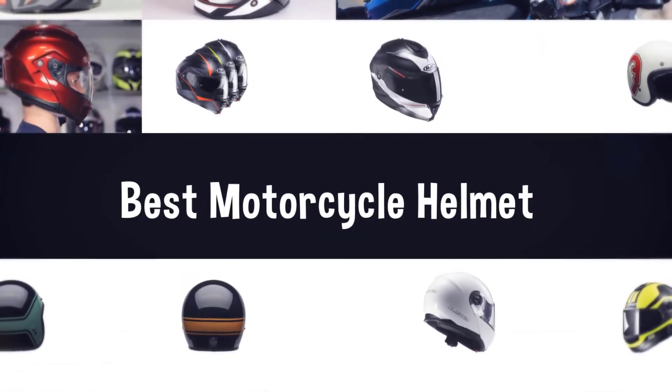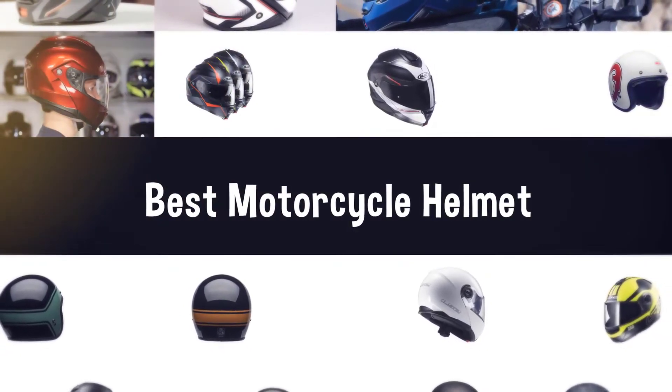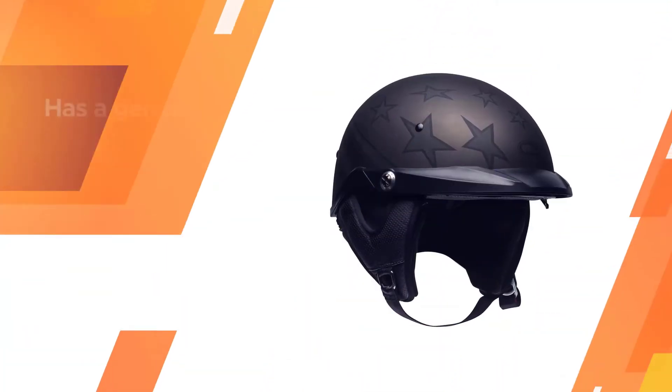If you are looking for the best motorcycle helmet, here is a collection you have got to see. Let's get started. Number 1, most popular: the Bell Pit Boss Half Helmet.